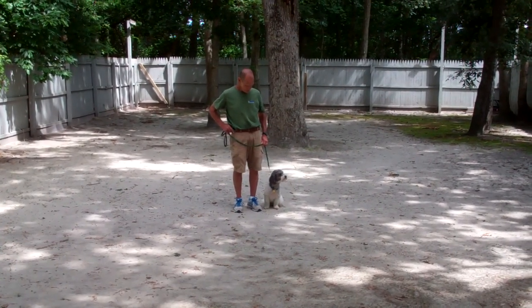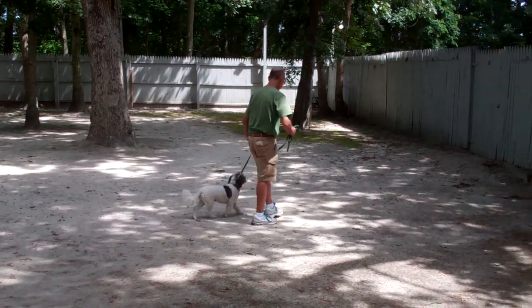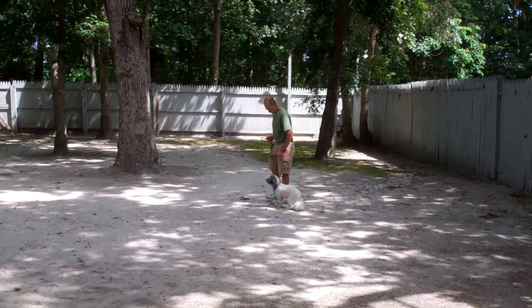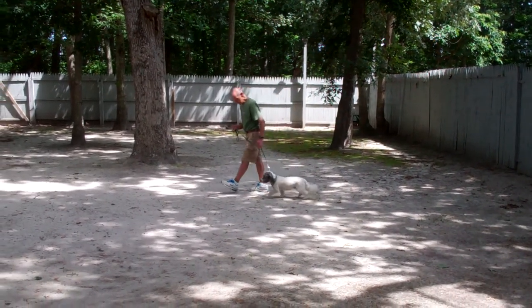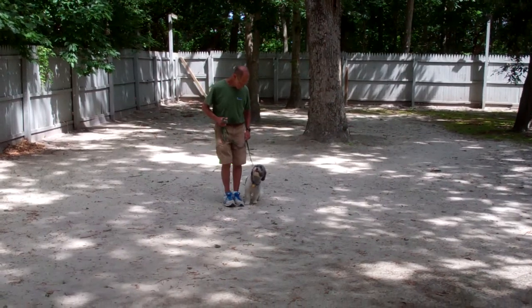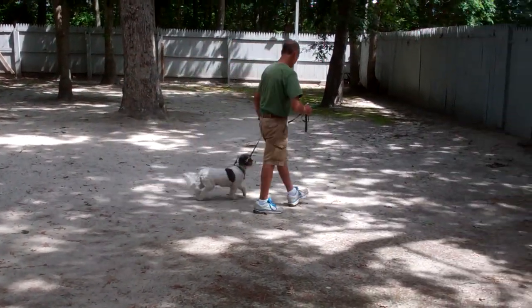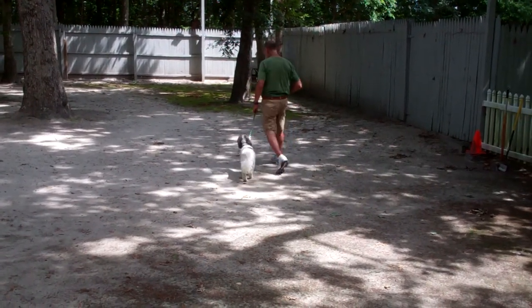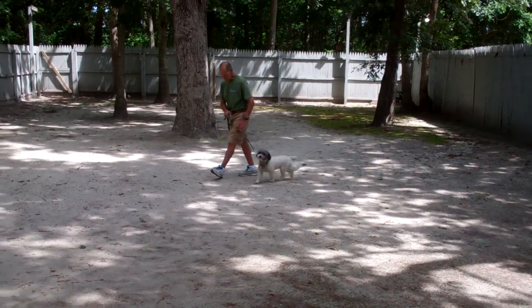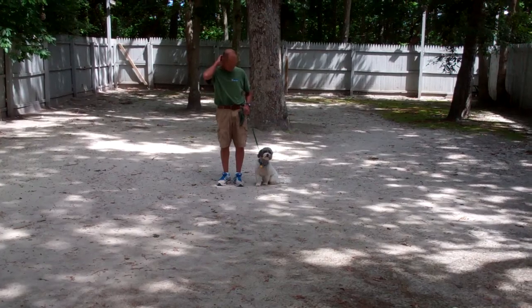We're going to start off with heeling, which is properly walking on a leash. The command is 'Louie, heel.' All the training takes place on our left-hand side. Incorporated in our heeling is an automatic sit — whenever you stop moving your feet, Louie's been trained to sit automatically, so you can talk with friends or a neighbor without him trying to jump or pull.